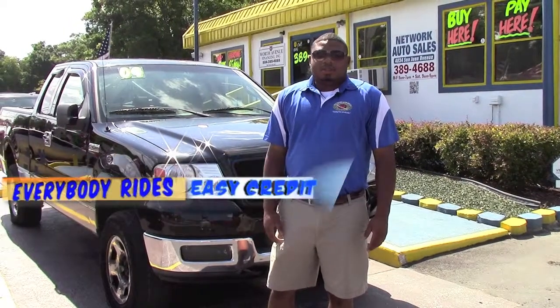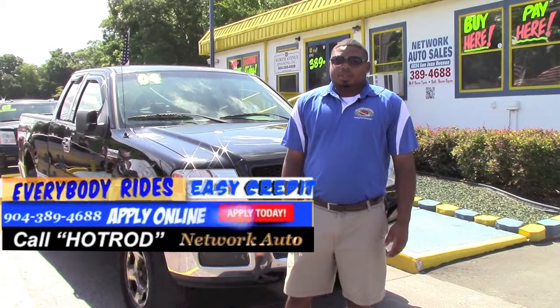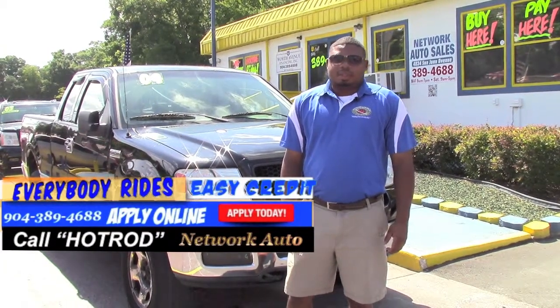Hi guys, my name is Hot Rod, down at Network Auto Sales at the corner of San Juan and Casa. I want to introduce you to this nice 2004 Ford F-150. Let's go over and take a look.